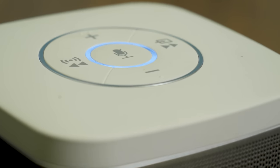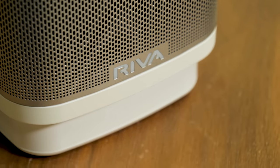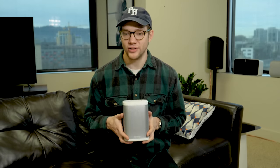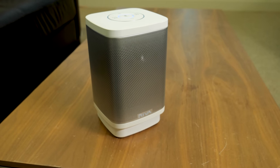From major tech companies like Apple and Amazon to audio-dedicated companies like Sonos, smart speakers are all the rage these days. But our favorite modern smart speaker comes from a little-known company called Riva, and it is the Riva Concert. Here is why it is our favorite smart speaker of 2018.